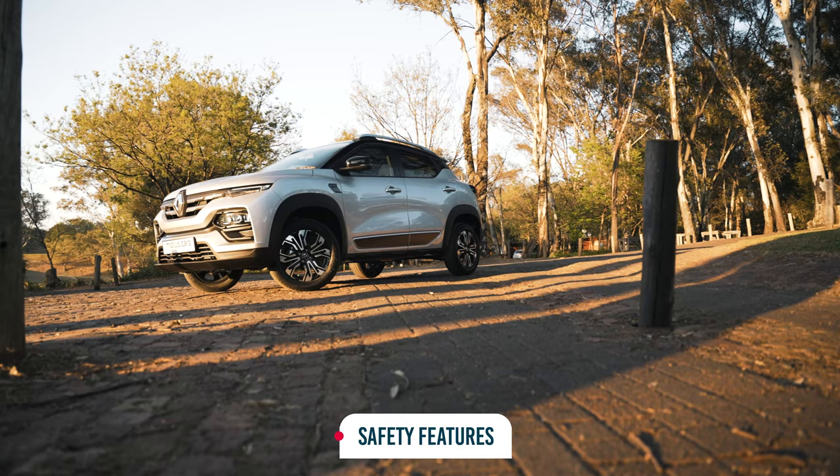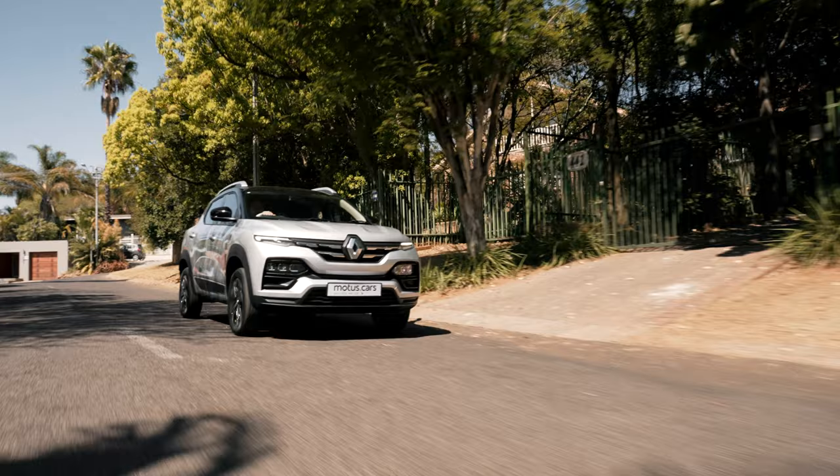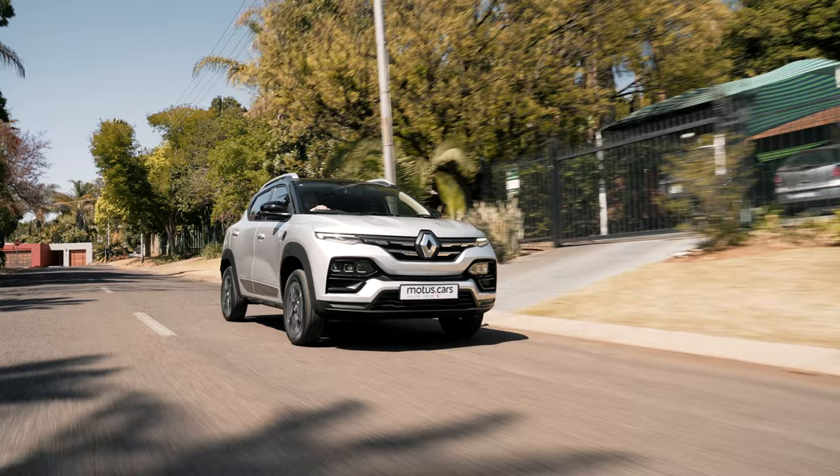The Kiger's body structure features reinforcing that allows it to meet 3-star global NCAP conditions, and is fitted with ABS and EBD, while Intense models get 4 airbags as well.